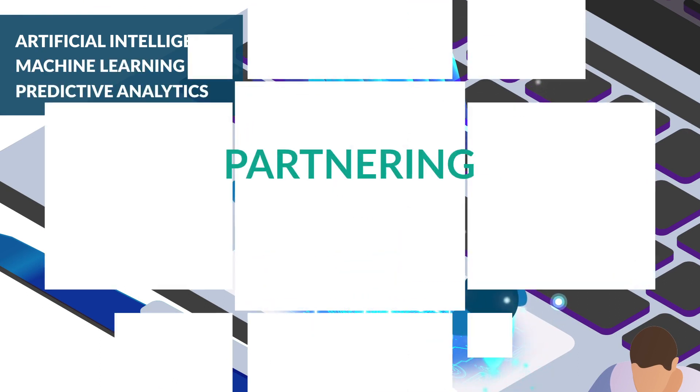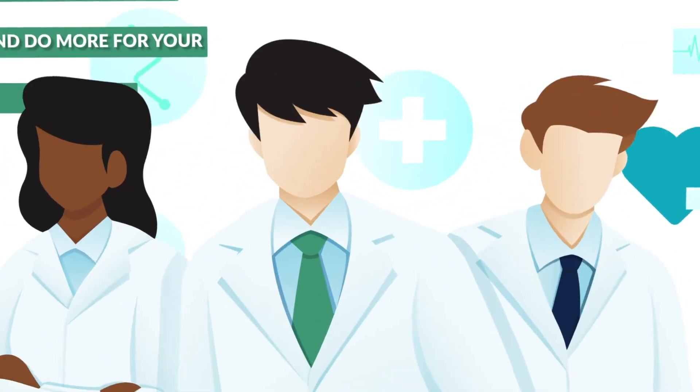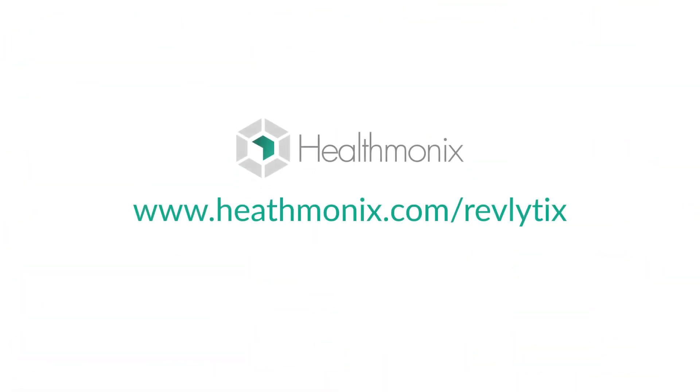It's why we are partnering and integrating with best-in-class EHRs, so you can learn and do more for your patients. See it for yourself. Visit healthmonix.com/Revlytics.